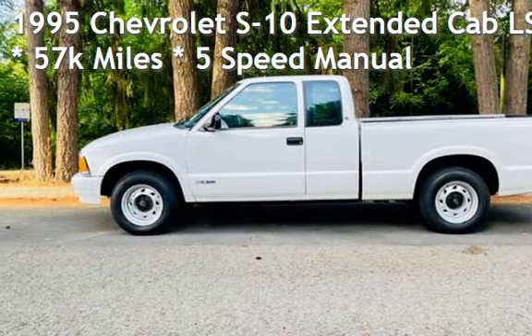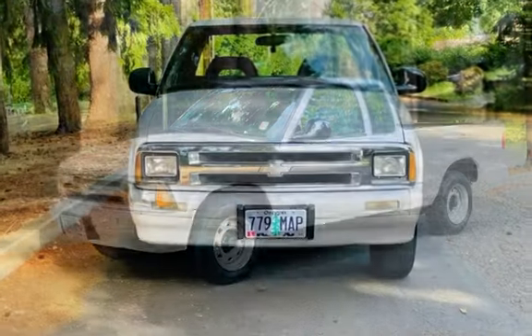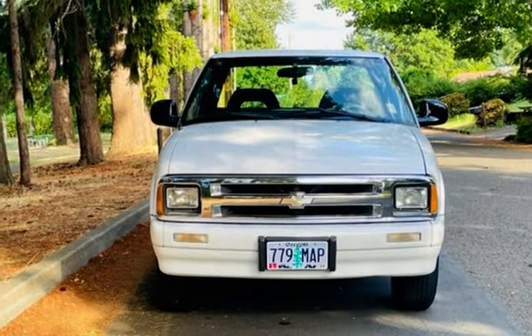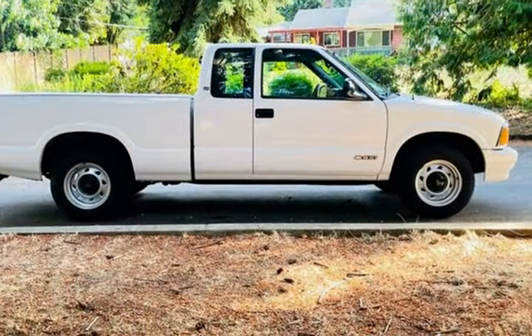Check out this pre-owned 1995 Chevrolet S10 Extended Cab. This two-door truck has a four-cylinder, 2.2-liter I4 engine, with rear-wheel drive, and a five-speed manual transmission.